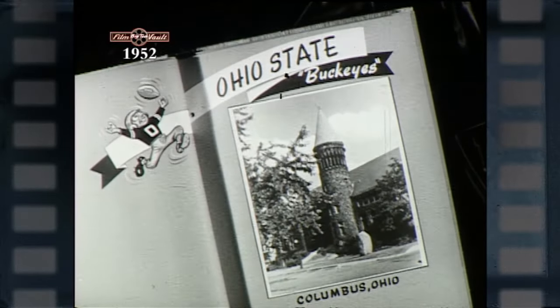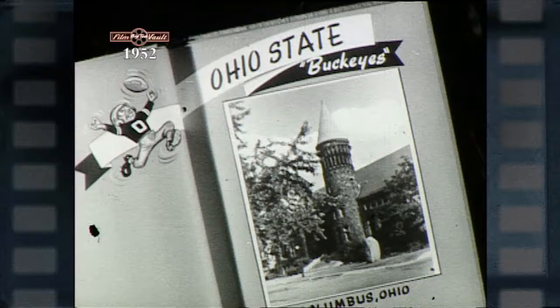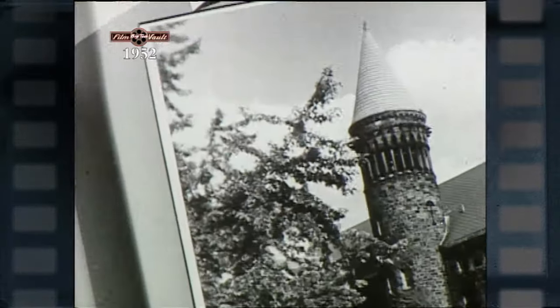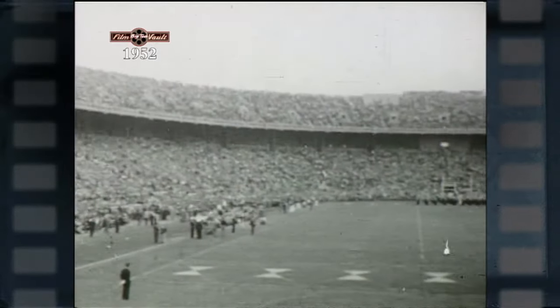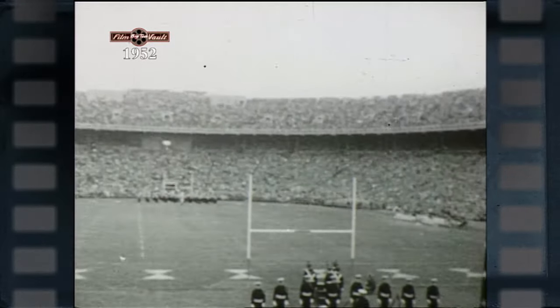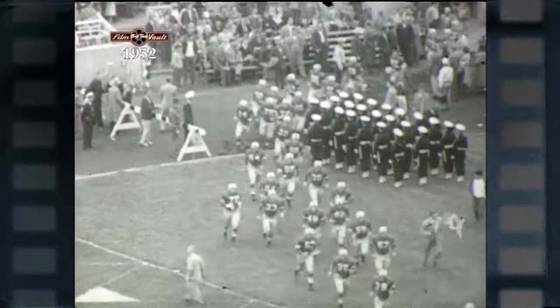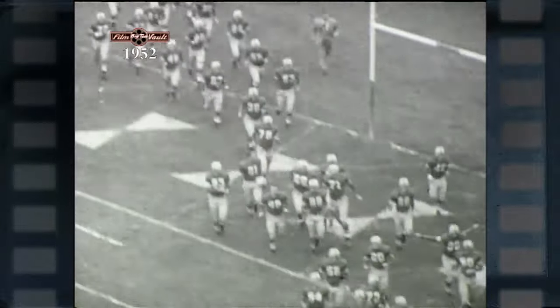Sports fans watched Columbus, Ohio with a lot of interest this season as the Buckeyes rolled out with a new system featuring the split tee, 27 returning lettermen, and crafty coach Woody Hayes. The Bucs' biggest problem was developing a new offense for 1952. Ohio State's squad was young and lacking experience, but the Buckeyes can look back on a successful season.